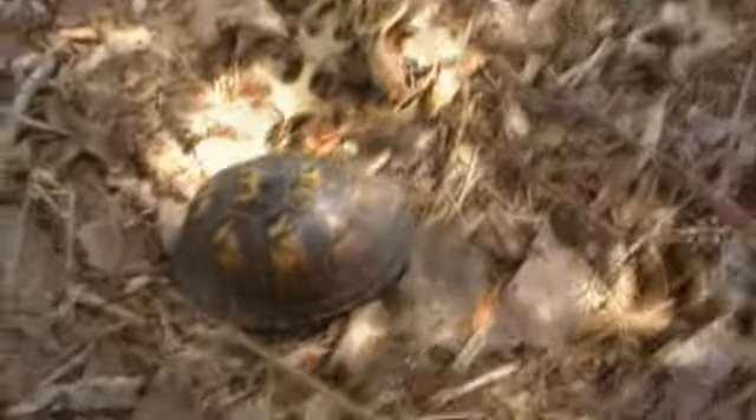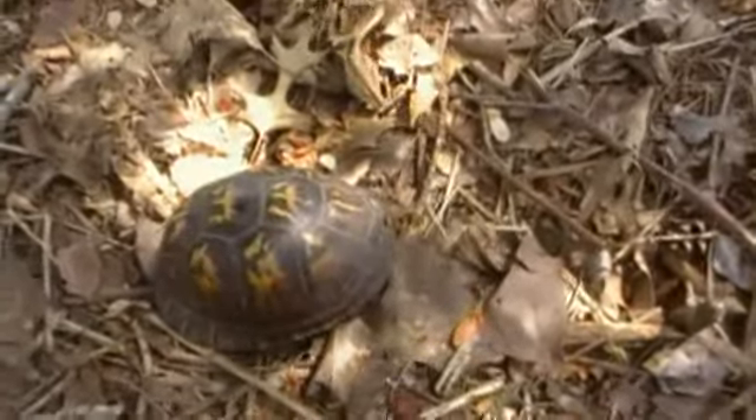Well, here's the box turtle right now — here it is right here. I think these guys are extremely cool. They're harmless as hell. I've never been bit by one. This is about my fourth one I've ever seen out in the wild.